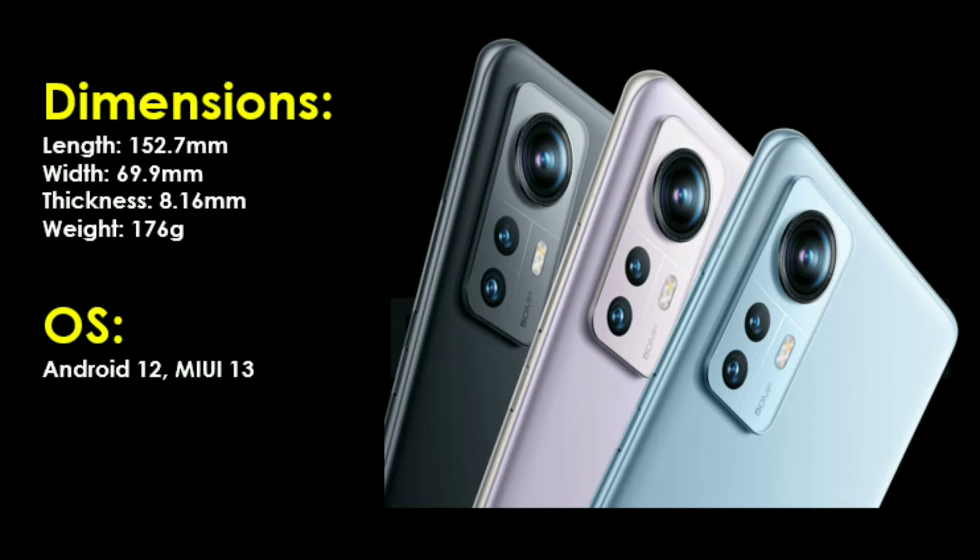This is already a premium build. The thickness is 8.16 mm. For the weight, it is a little less — very lightweight.